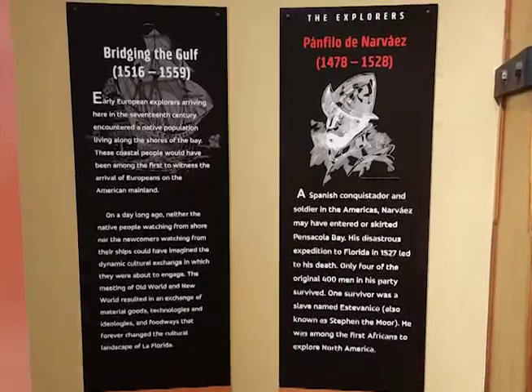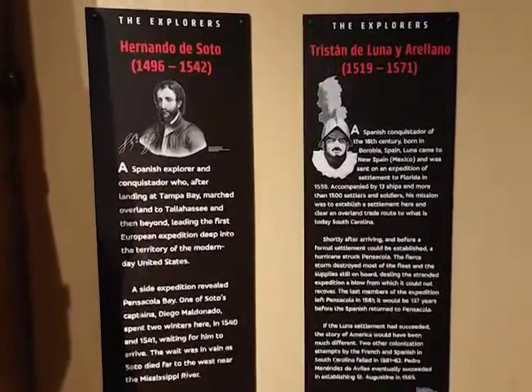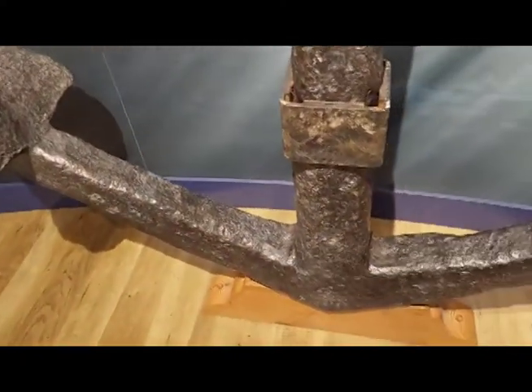The Pensacola colony was founded by the Spanish in 1559, but that attempt at an empire was later decimated by a hurricane. One of the museum's signature artifacts is an anchor from a shipwreck dating to this attempt.